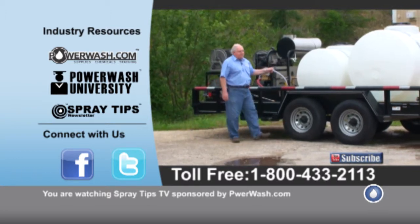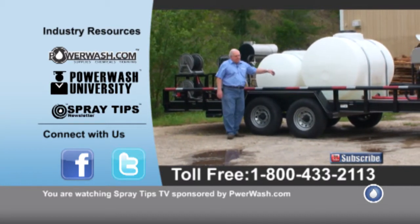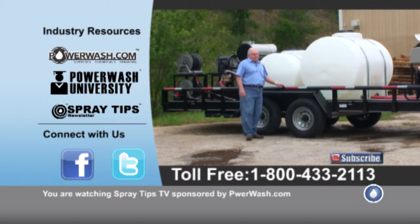Here we have got a 325 gallon water fill tank and then we've got a 525 gallon water fill tank.